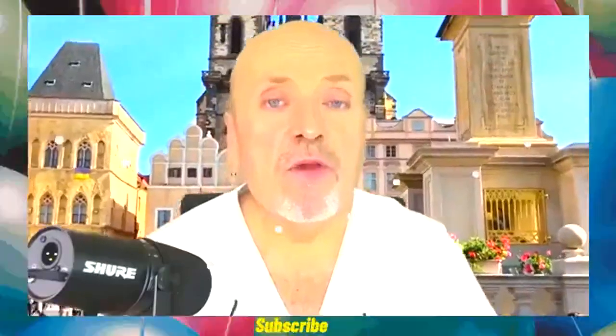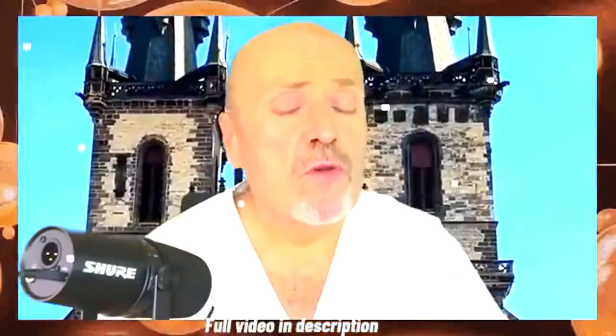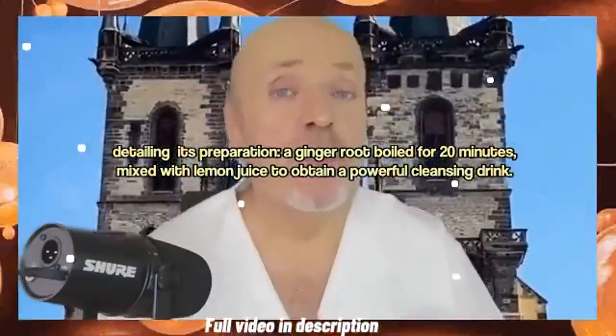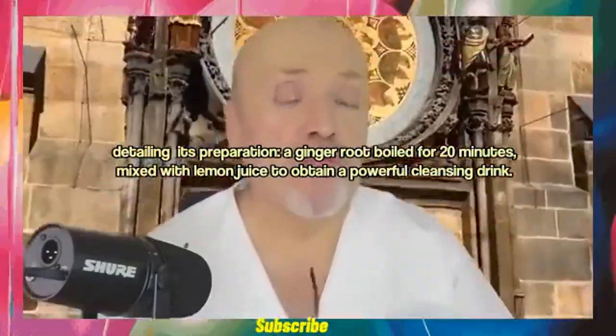In this video, we're going to talk about what natural remedies, what home remedies, will be extremely useful to clean. Detailing its preparation: a ginger root boiled for 20 minutes, mixed with lemon juice, to obtain a powerful cleansing drink.